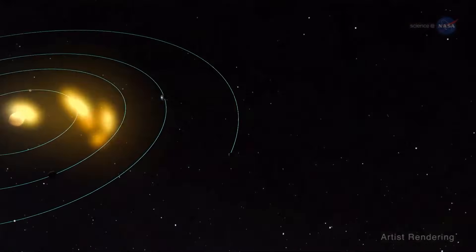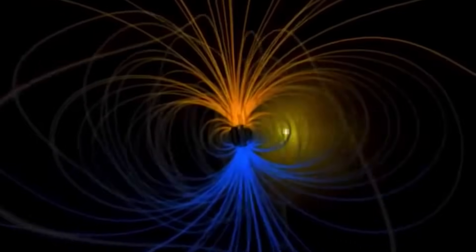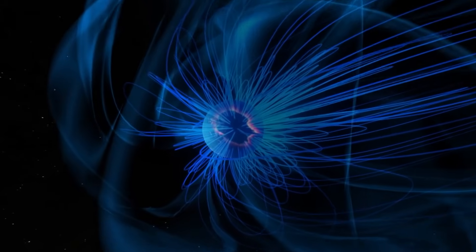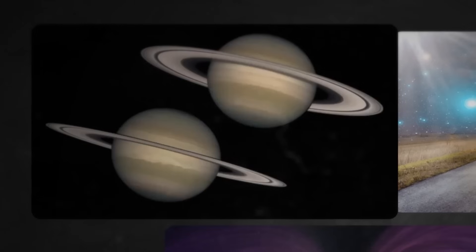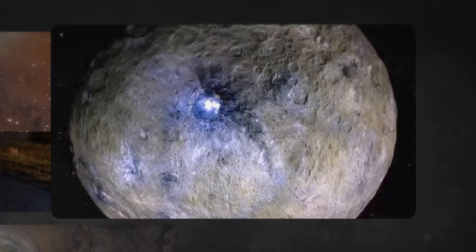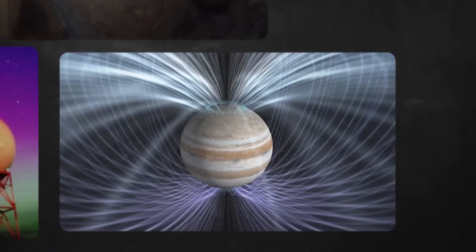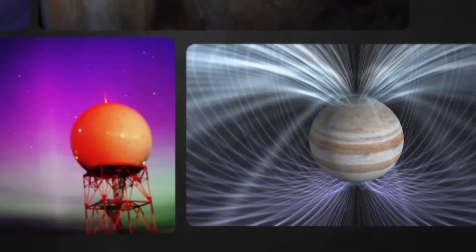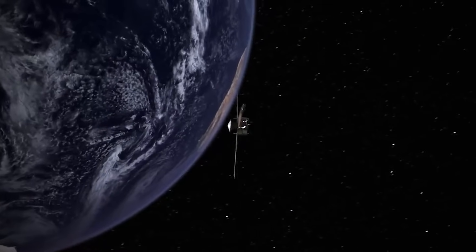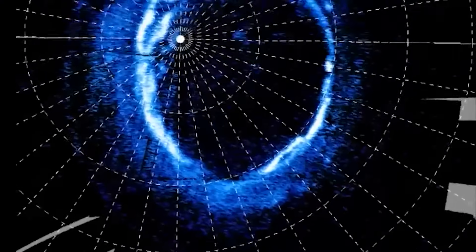The interaction between the solar wind — the stream of charged particles coming from the Sun — and Earth's magnetic field is the primary factor governing Earth's magnetosphere. Particles emitted by Io, Jupiter's volcanic moon, become ionized in the gas giant's magnetic field and become stuck there. These new insights will allow scientists to examine differences and similarities driving the development of aurora in worlds both within and beyond our solar system. The Juno mission is continuously rewriting the book on how big planets work, and these new findings about dawn storms are only the latest example.